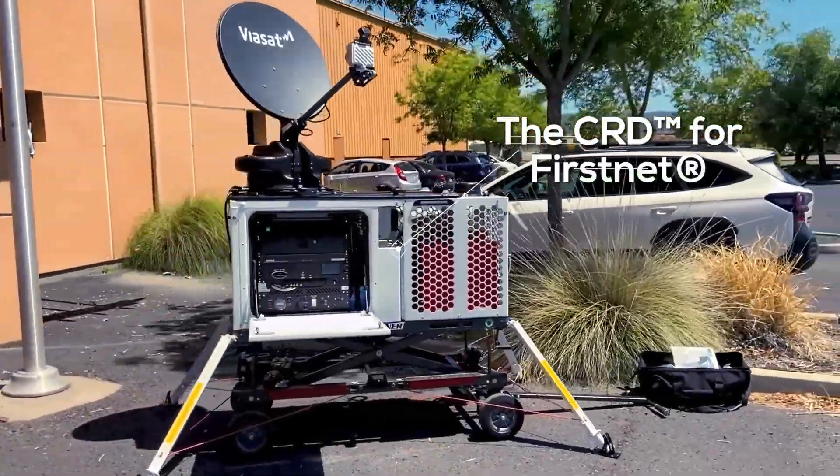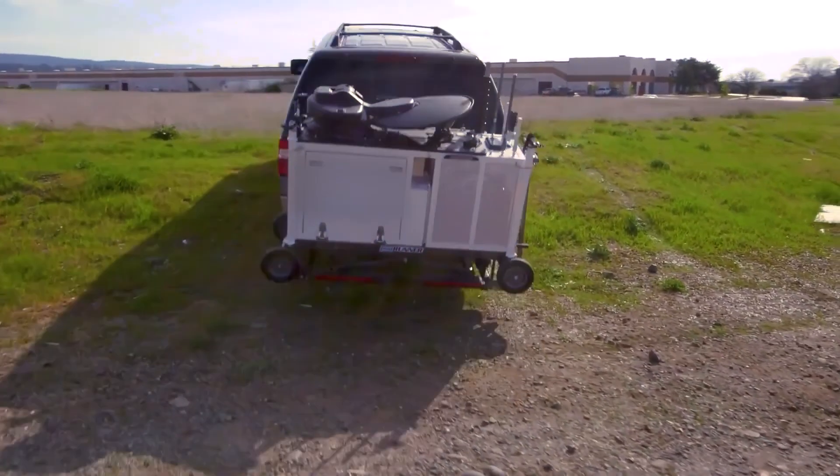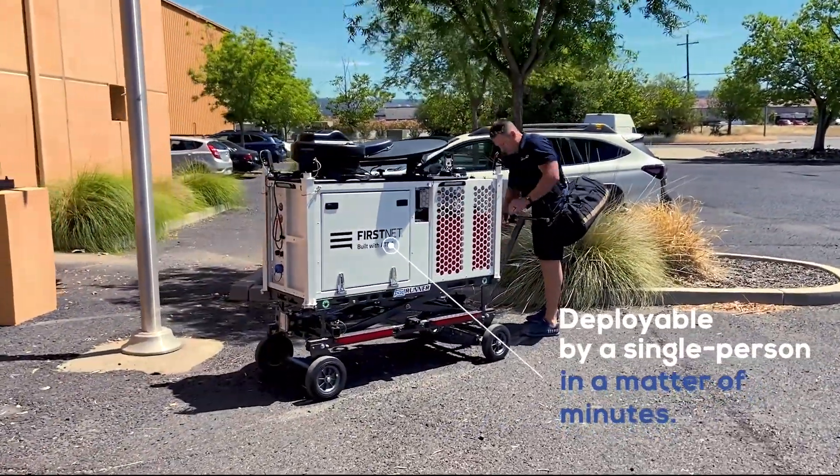The CRD for FirstNet is a customer-owned, cell-on-wheels that brings FirstNet cellular and internet anywhere needed. It's deployable by a single person in a matter of minutes.